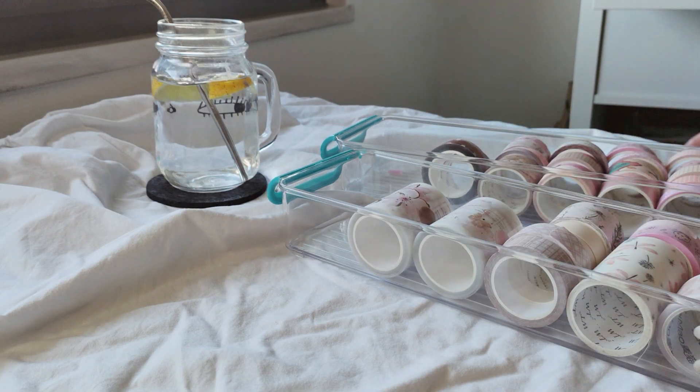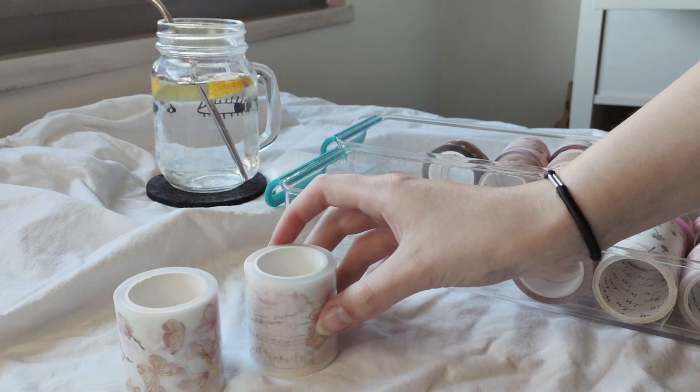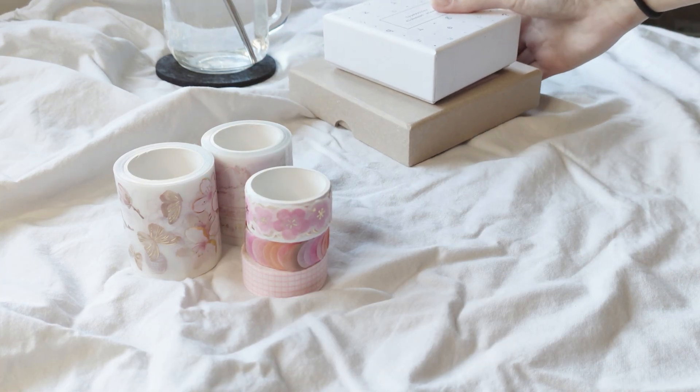Hello everyone and welcome back to my channel, or welcome if you're new here. My name is Kat and today I will be planning my month of May in my bullet journal. I'm going to start this video by doing a quick flip through of my pages for April midway through the month.